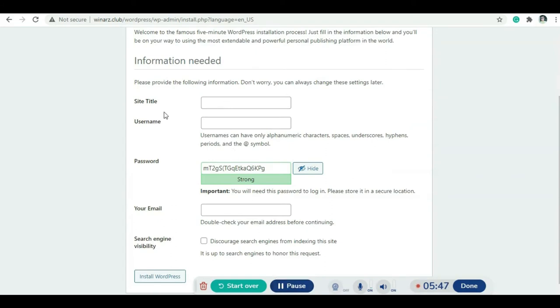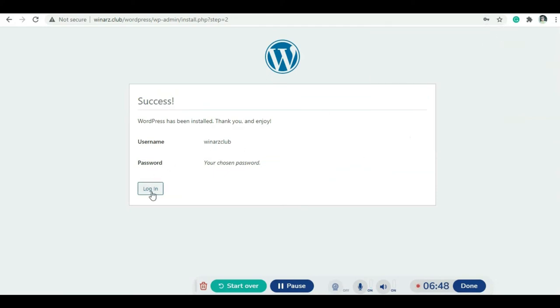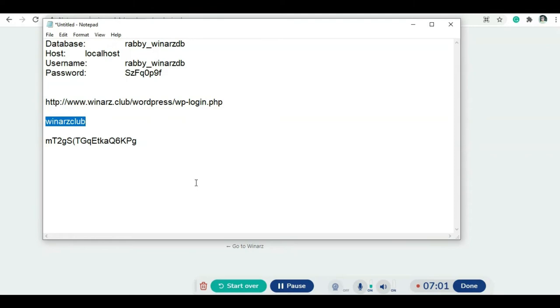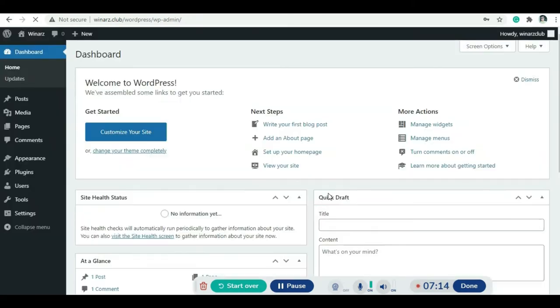Now enter your site title, username, and password for the WordPress install. Save your password and username, then click the Install WordPress button. Once complete, click Login — you can log in to your WordPress account using the login URL. Enter your username and password to access the admin dashboard.